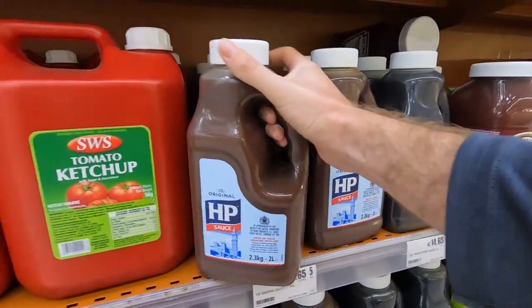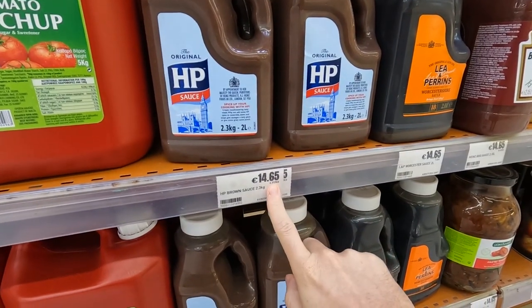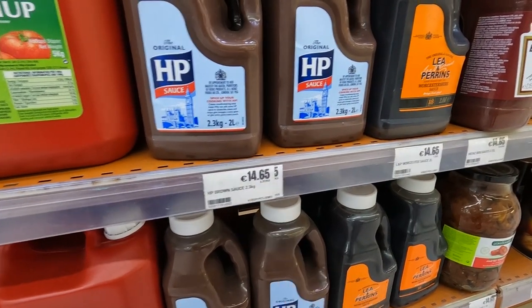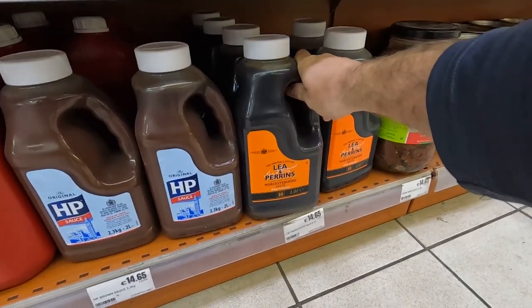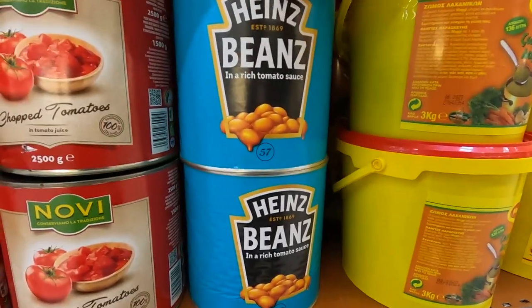This is how you know it was a British colony — you've got the HP sauce with the handle, two liter. I don't know if this is a good price, so you guys let me know. You need your five liters of mayo, but this is the one. This is the real deal.